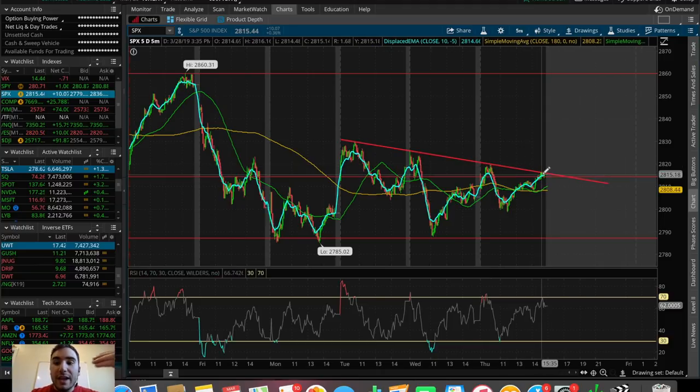We ended up closing the day at yet another lower high at about $2,815. On a smaller timeframe basis, the SPX is seeming like it wants to push down. This seems a bit bearish because, like we talked about in yesterday's video, if a stock, an ETF, a future, or an index is making lower highs, that is a descending pattern. On the flip side, if a stock, ETF, index, or future is making higher highs, that is an ascending, uptrending pattern.